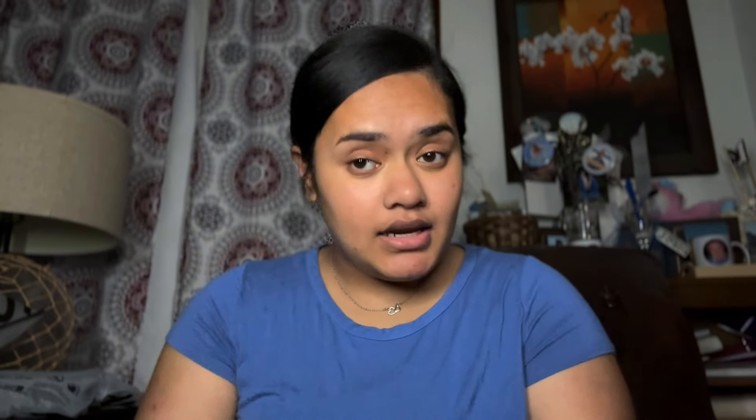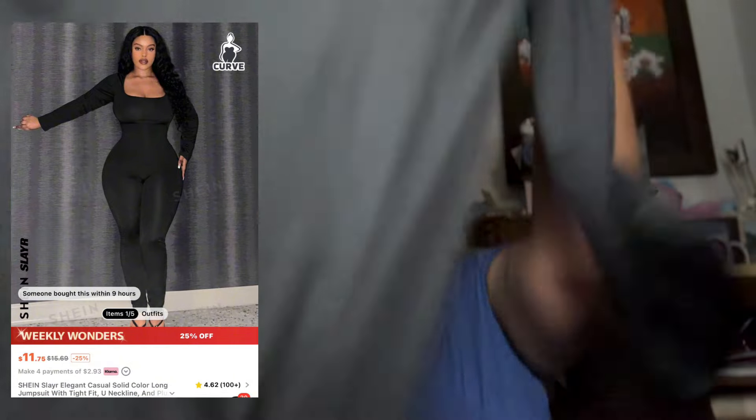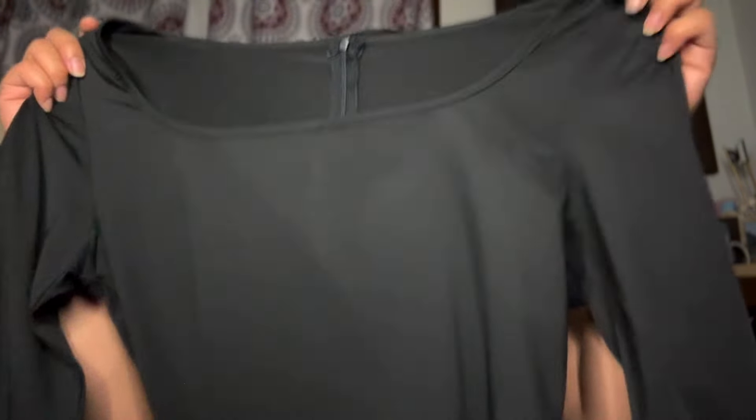Bodysuit, y'all — I've always wanted a bodysuit and I got it. This one comes with a zipper in the back. Long sleeve of course, because your girl doesn't like showing her granny arms. Nothing special to it — the neck is giving that. I'm trying to do it.